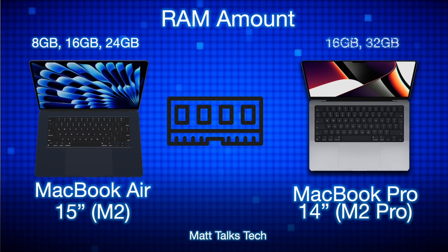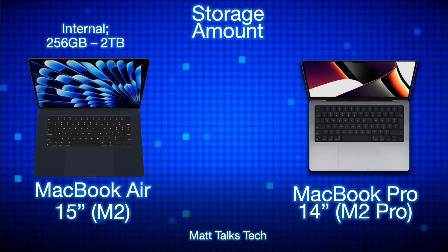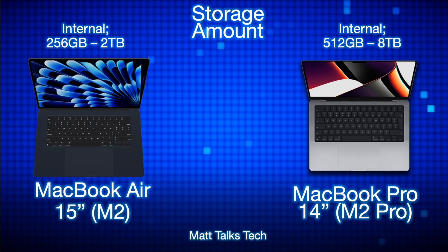For RAM, the MacBook Air starts at 8GB and goes up to 24GB, while the MacBook Pro 14-inch starts with 16GB and goes up to 32GB with the M2 Pro. For storage, the MacBook Air offers 256GB up to 2TB, whereas the MacBook Pro starts at 512GB and can go all the way up to 8TB.